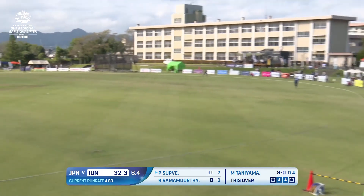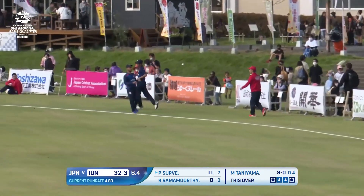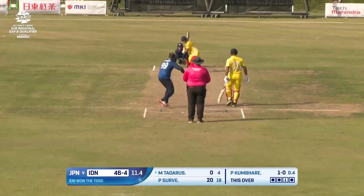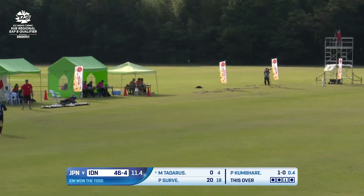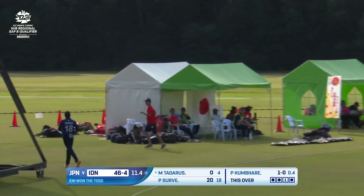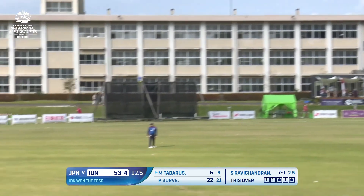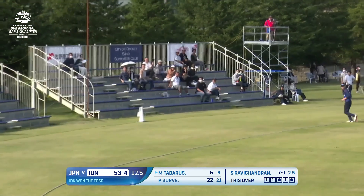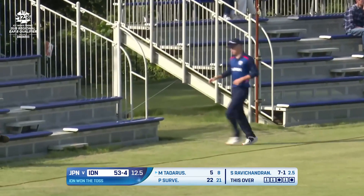He's timed that — look at that! Could that be the third boundary of the over? Absolutely. Down the ground — has he found that gap? Absolutely, splits that gap between the bowler and mid-off. Tadaris on strike for the last ball, he goes leg side, does he go all the way? Absolutely. That one clears deep mid-wicket. That's a much-needed maximum and he moves into double figures now.